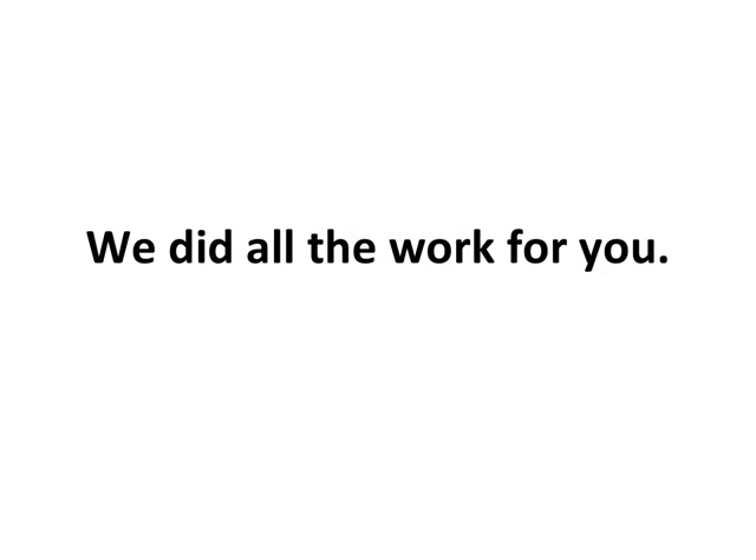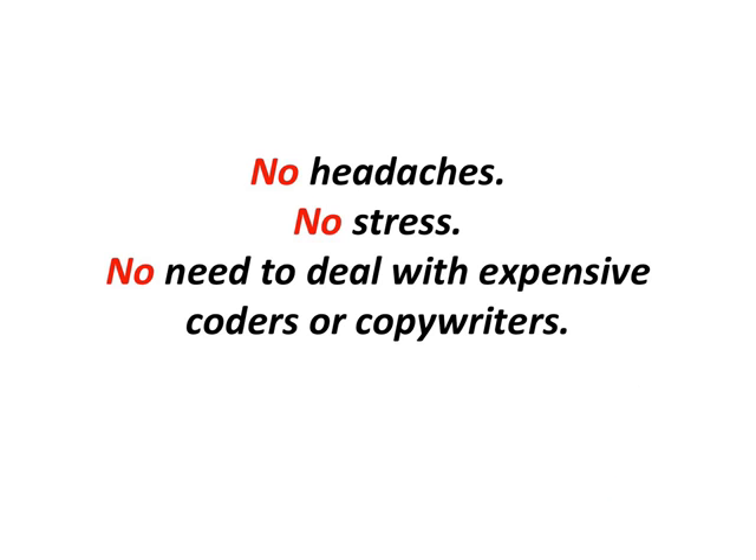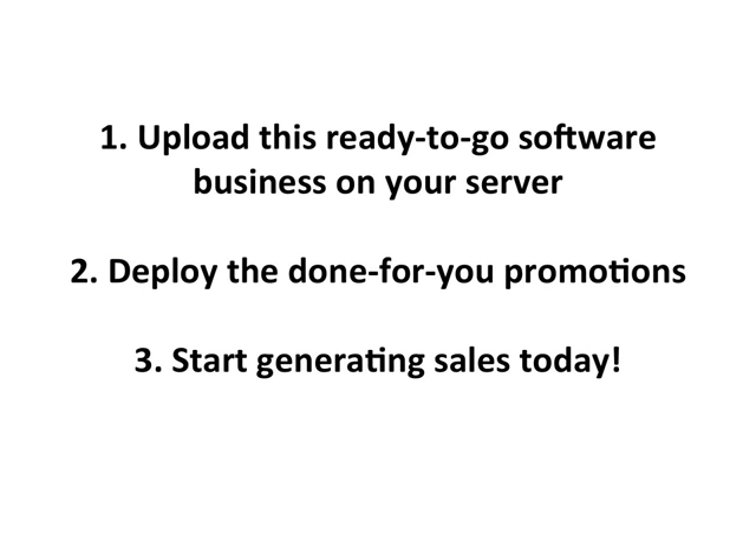But that's not all. We did all the work for you. We'll even provide you everything you need to effectively market this product within the next few hours with our ready-made sales materials carefully crafted by our team of internet marketing experts. All handed to you on a silver plate. No headaches. No stress. No need to deal with expensive coders or copywriters. It takes only a few minutes to upload this ready-to-go software business on your server. Deploy the done-for-you promotions and start generating sales today. It's that simple.